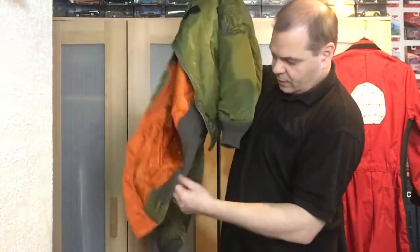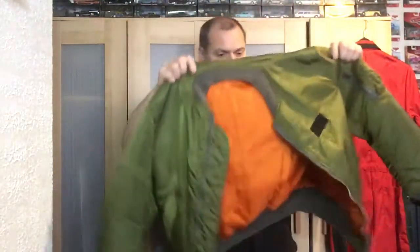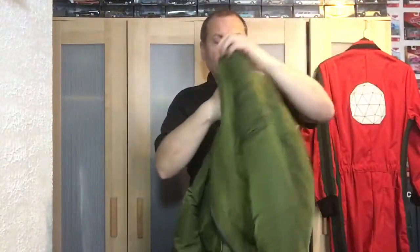It's got slightly darker cuffing on it as well, with elasticated waist. But there you go — two genuine contestant jackets from the Crystal Maze TV show. I hope you've enjoyed them. I've got another video showing the original Richard O'Brien one if you want to have a look. Thank you for watching, take care and see you soon.